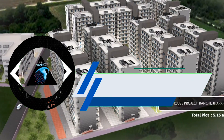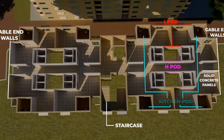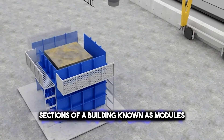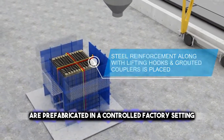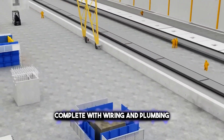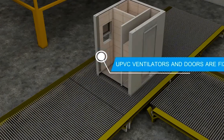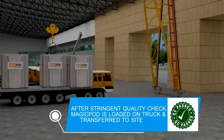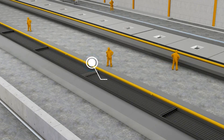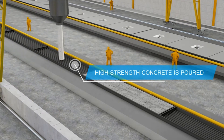Next is 3D Volumetric Construction, an innovative construction method that revolutionizes the building process. In this method, sections of a building, known as modules, are prefabricated in a controlled factory setting. These modules can include everything from walls to fully outfitted rooms, complete with wiring and plumbing. Once manufactured, they are transported to the construction site and assembled much like giant Lego blocks. This method is not only faster than traditional construction methods, as most of the work is done off-site, but it also reduces waste and improves quality control.